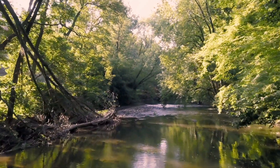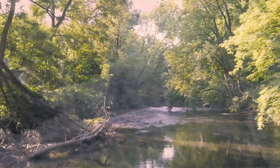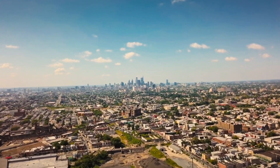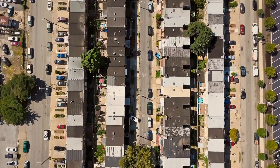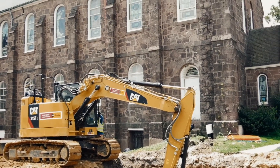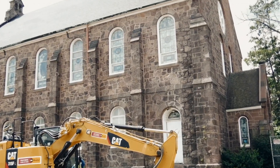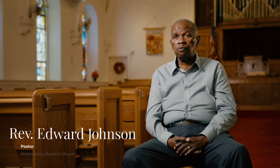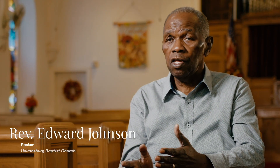There's been many a time a severe rainstorm would roll through and that creek would be overflowing. Holmesburg is a very old section of the city of Philadelphia. Holmesburg Baptist Church was built over a small stream. I've seen times when there was a lot of rain, water would come out from under the stage and into the foul line on the basketball court.